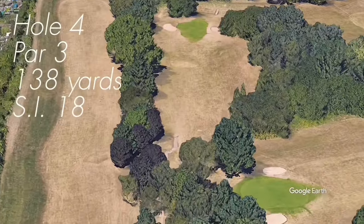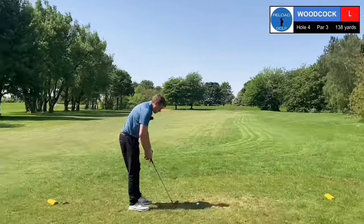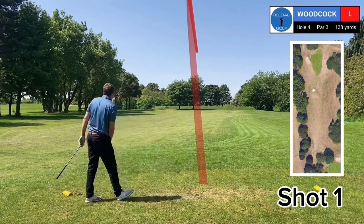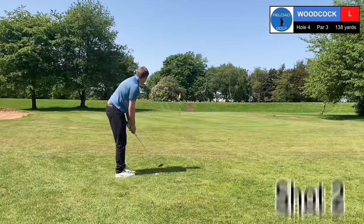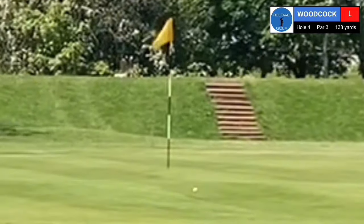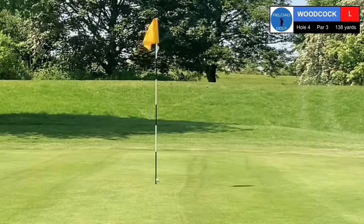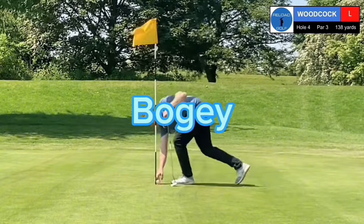The fourth is the first par three and a short one at 138 yards. It's the easiest hole on the course according to the stroke indexes, with a generous green protected by bunkers right and left. Nine iron, 138 yards. A little bit left in the bunker. Greenkeeper's followed me to the green — he must think I'm mad. I've duffed it a bit but it's on the green. There's too much pressure. I'm about 20 foot away. It tried to turn right at the end but just didn't quite manage it. Bogey again — one over after four. Happy with that.